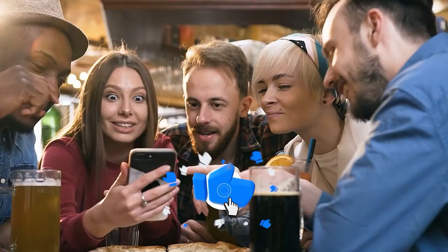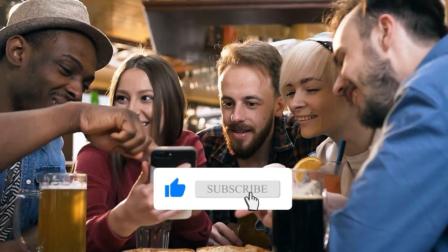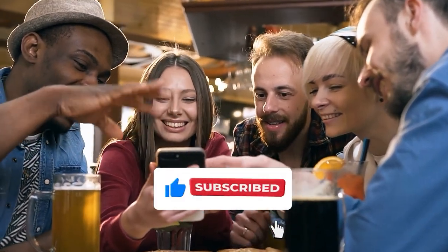If you like it, please hit the like button, make sure you subscribe to the channel and hit the notification bell to keep yourself updated. We'll see you in the following video!